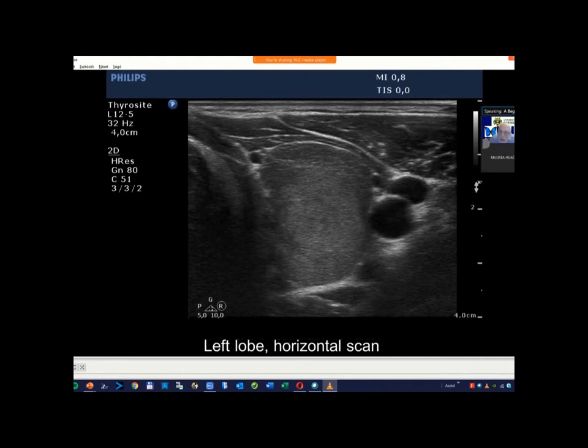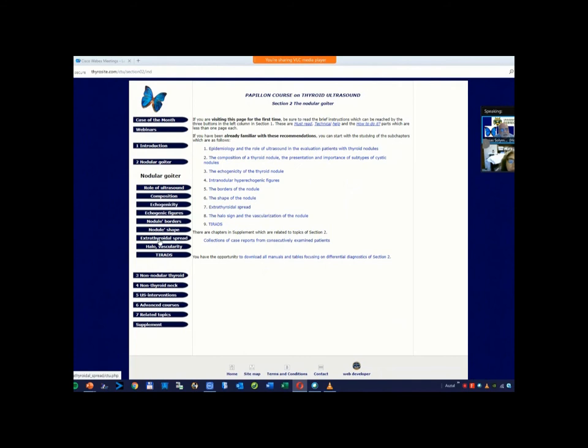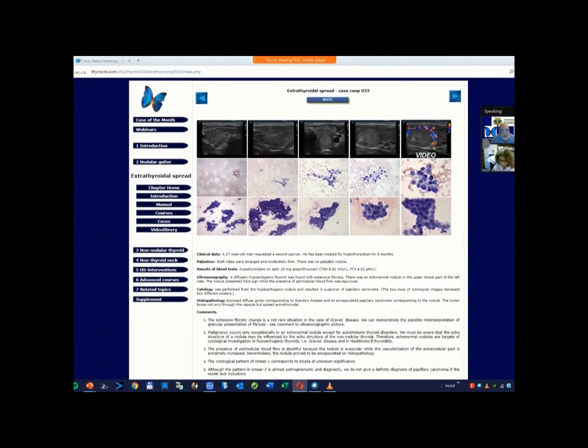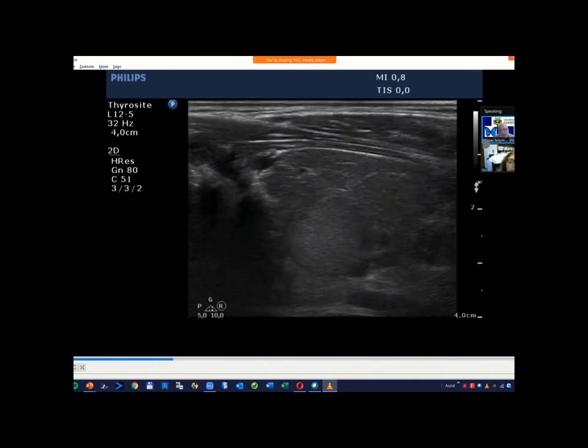Is it a follicular variant? No. I read the final diagnosis: diffuse goiter corresponding to Graves' disease, and an encapsulated papillary cancer corresponding to the nodule — classical variant. The tumor broke not only through the capsule but spread extrathyroidally. It was an encapsulated form of papillary cancer but not follicular variant. The patient had not Hashimoto's thyroiditis but Graves' disease.